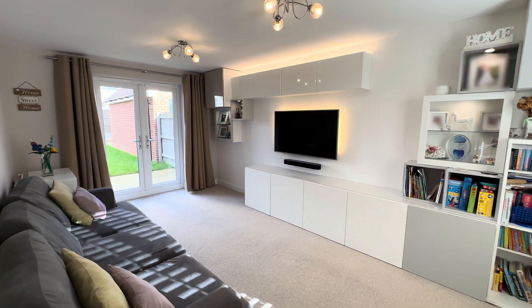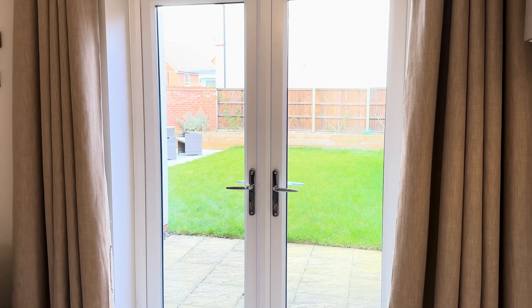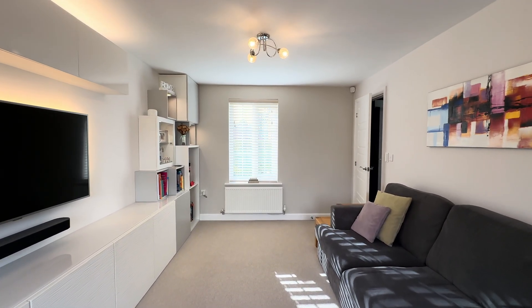A really nice size lounge. We've got the double aspects, we've got these nice double doors onto the garden. As you can see, the sun's out today — it's a really light house, a really good size space in here.